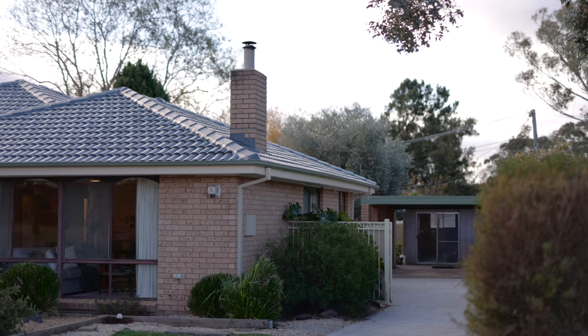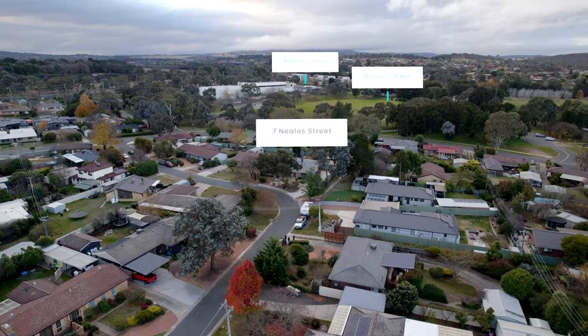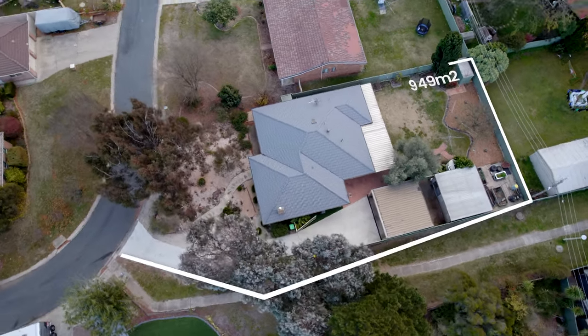Located within this extremely quiet pocket of Kayleen, within walking distance of the district playing fields and the local tennis club, and of course Kayleen's favourite coffee shop, Ewan & Co, this beautiful single level four bedroom home situated on a 949 square meter block is one sure you and the family are gonna love. Ladies and gentlemen, my name is Chris Hellyer, welcome to 7 Neils Street here in Kayleen.